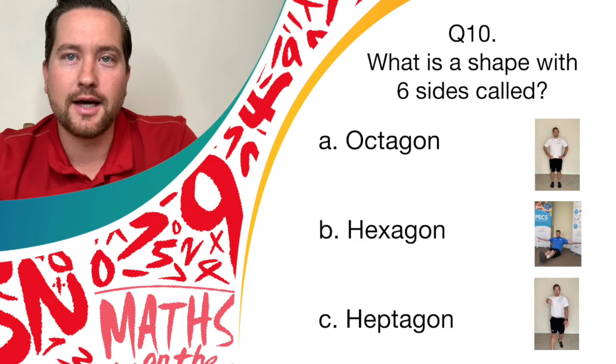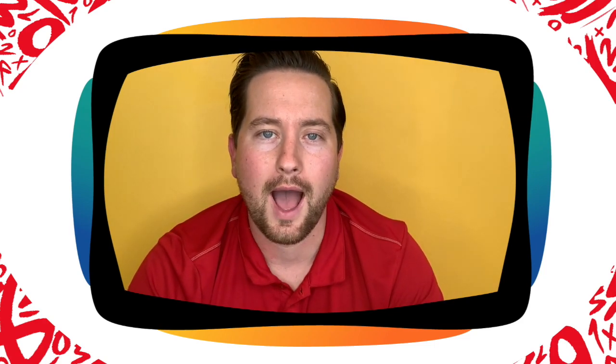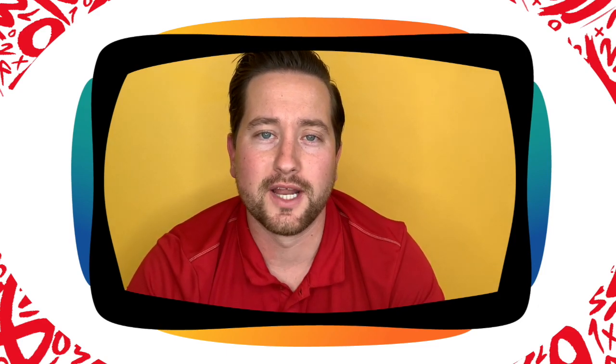Great work, guys. The answer is a hexagon — if you're holding a nice balance, give yourself one last point. Thank you for playing our Maths on the Move Active Maths Quiz. Count up how many you got right, and maybe next time on our next Maths on the Move Quiz, see if you can beat your score. I look forward to seeing you again soon. Bye-bye.